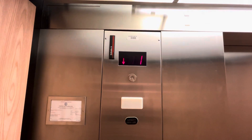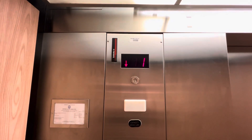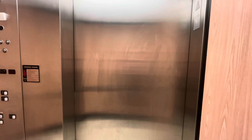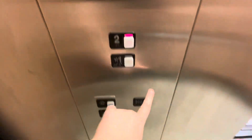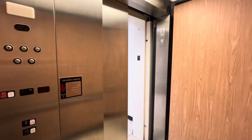Let's go to one. Let's go to two. Let's kick out of here. The elevator's okay.